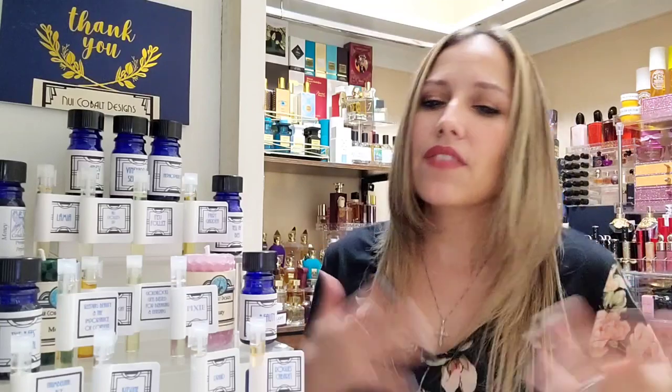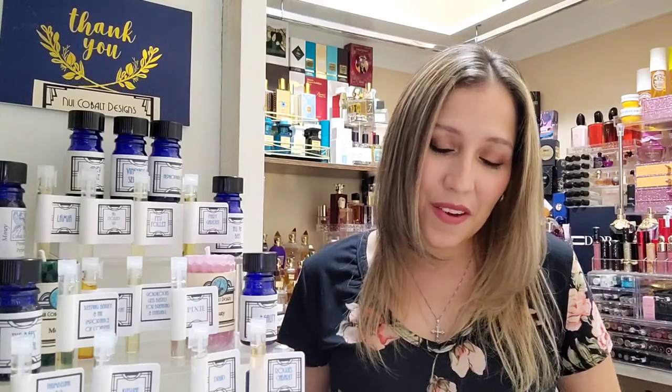Even though these are not fragrances I'll be looking to purchase, I feel they're so artistic and very much worth talking about. I like to explore and picture myself wearing these things even when they don't personally work for me. I still want to come on here and tell you guys how they smell, because everyone has different tastes — it wouldn't be fair to only talk about the ones that were a go.